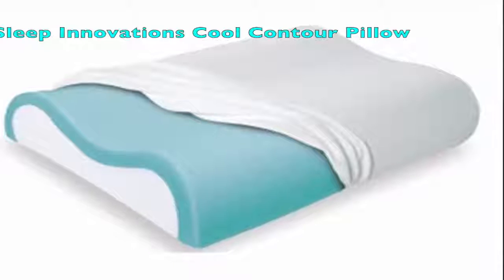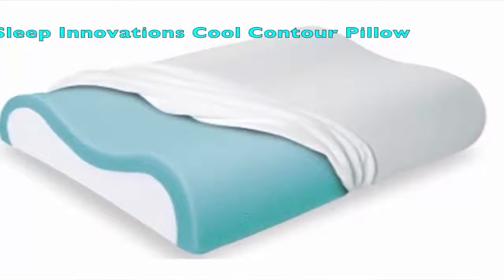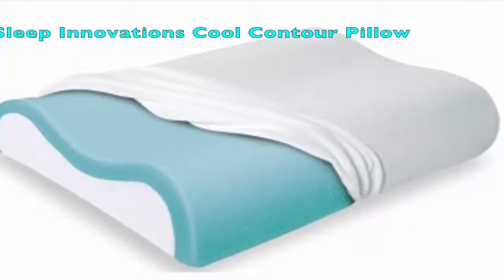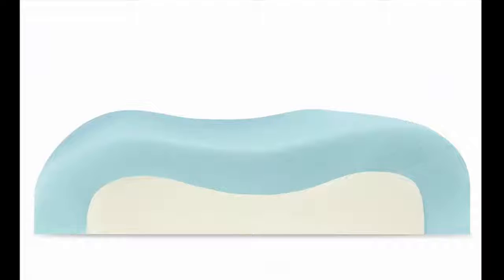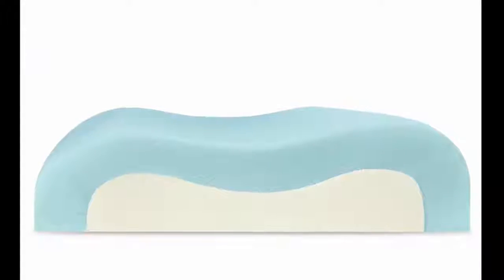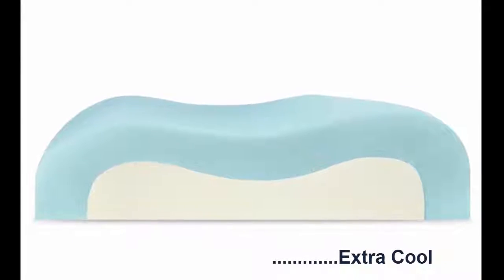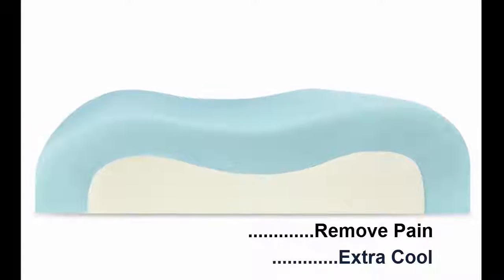Slipp Innovation Cool Contour Memory Foam Pillow. The Cool Contour Memory Foam Pillow offered by Slipp Innovation channels air from the surface and passes it directly into the channels in the foam. As a result, no matter how long you sleep, the surface stays cool. The contour design also removes pain and stiffness.